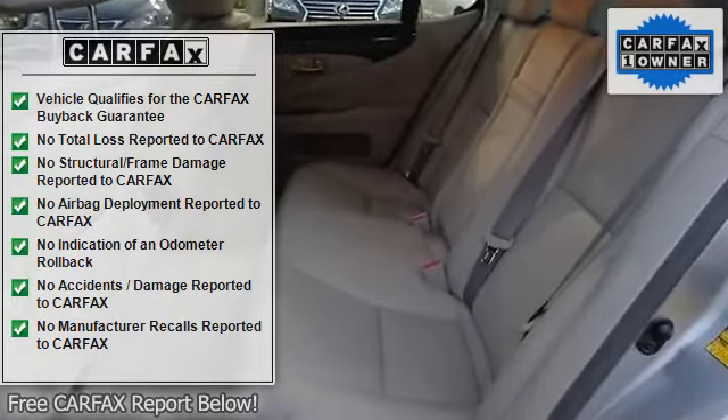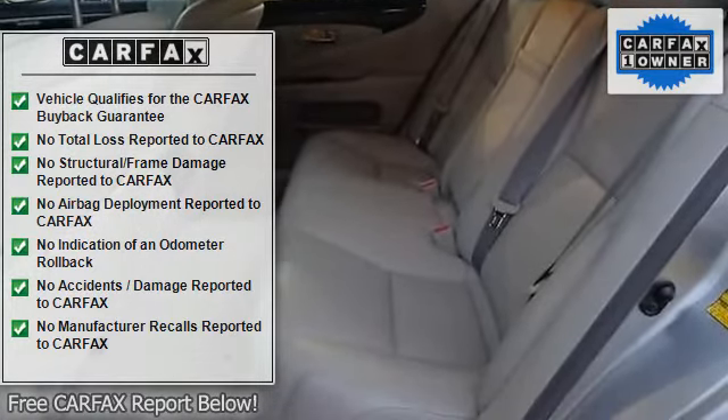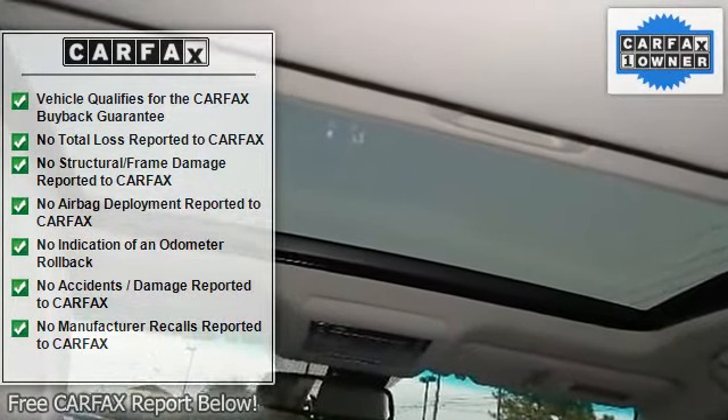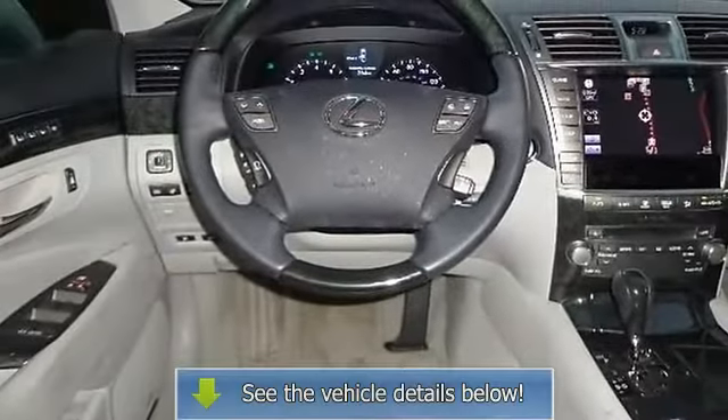AM FM stereo, CD changer, CD player, premium sound system, MP3 player, auxiliary audio input, satellite radio, Bluetooth connection.